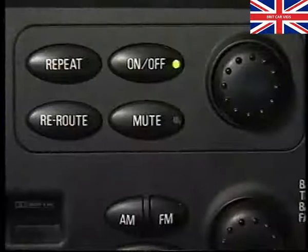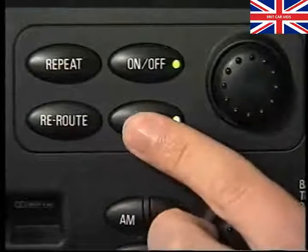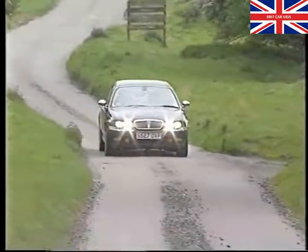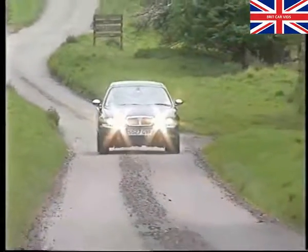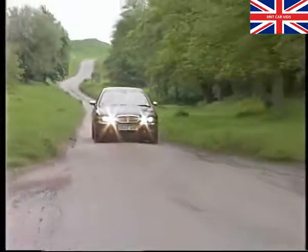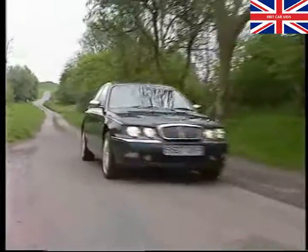Incidentally, if desired, the voice instructions can be switched off by pressing the mute button. As you can see, operating the low-line navigation system is quite straightforward. So let's now look at the high-line version, which is equally simple to use.